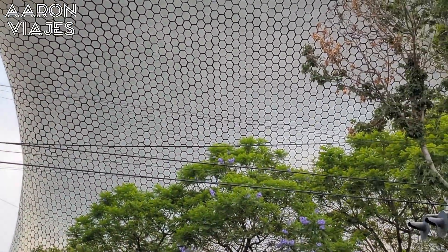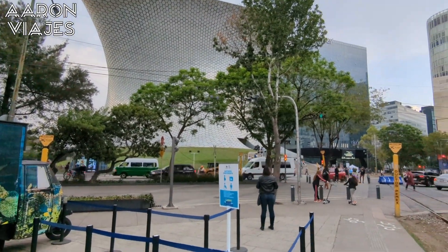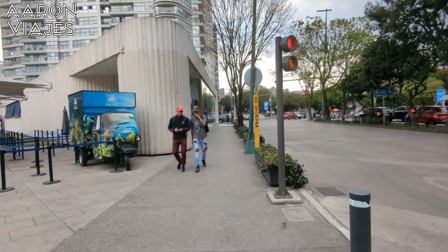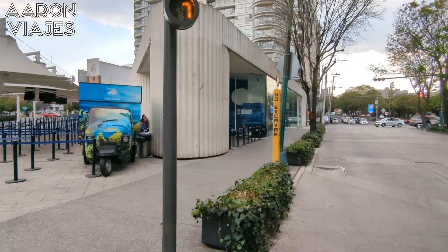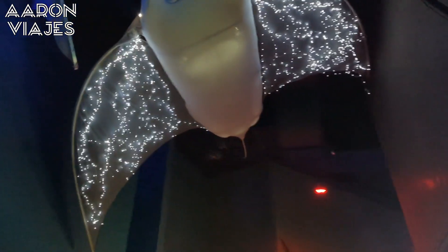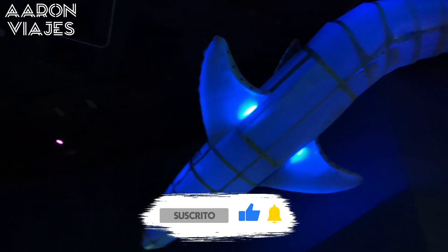Está precisamente frente al Museo Soumaya, que también les describiré en un próximo video. El acuario cuenta con 50 exhibiciones temáticas distribuidas a lo largo de 5 niveles, siendo 4 de ellos subterráneos. Podrás encontrar cerca de 350 especies, además de 14,000 ejemplares, destacando por la presencia de pingüinos, rayas, caballitos de mar, incluso cocodrilos, pirañas y serpientes. Definitivamente la opción ideal para pasar un rato muy agradable, especialmente para todos los niños.